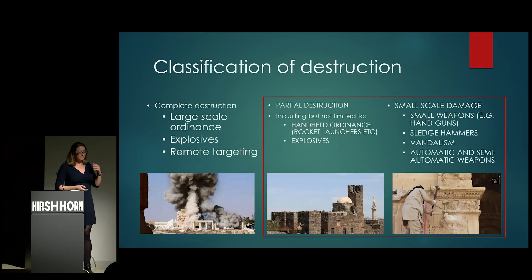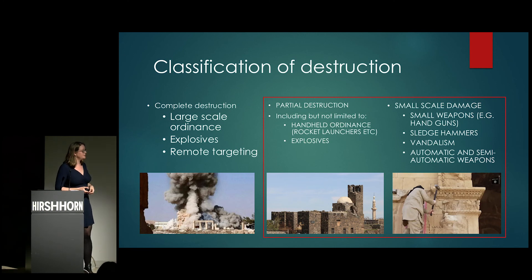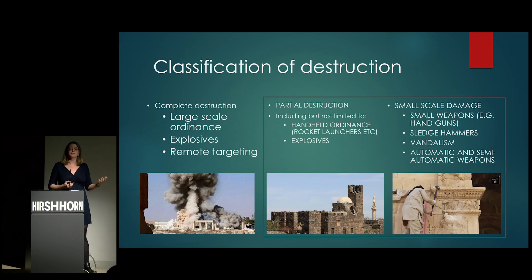What I really want to talk about today is partial destruction. A lot of the focus has been on complete destruction of heritage, and that makes it quite difficult to restore. But another thing that has been cropping up more and more is how ubiquitous small-scale destruction is — gun violence, the impact of bullets — something we see not just in current conflict zones but around the US and Europe as well.